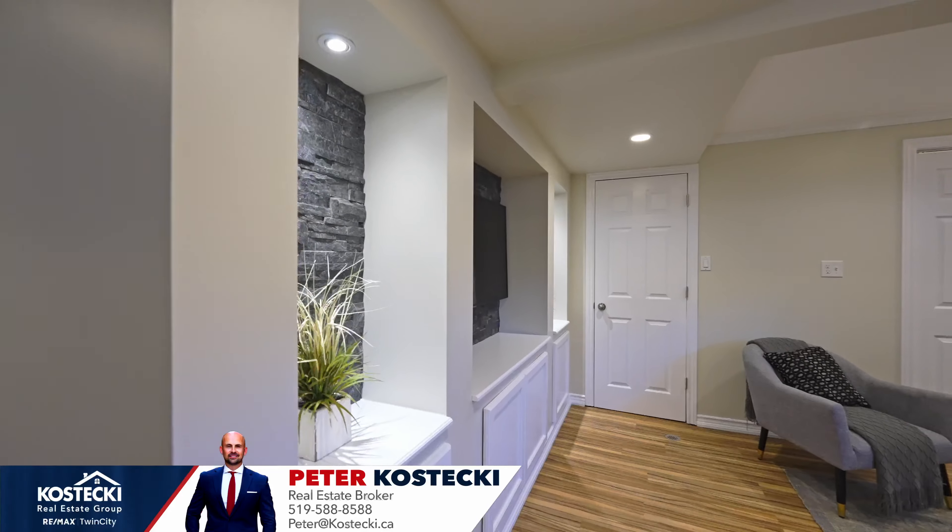Thanks for tuning in. If you're interested in this home, check out the website below, and for more great homes don't forget to follow me on social media. For the Kostecki Real Estate Group, I'm Peter Kostecki. We'll see you on the next one.